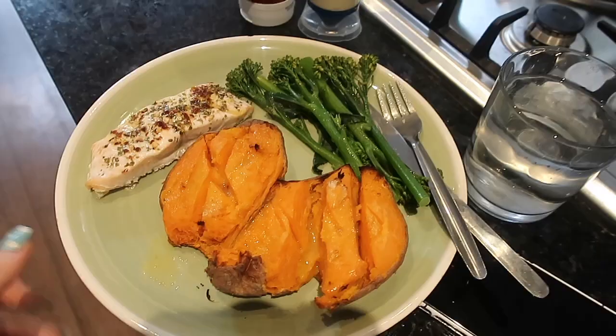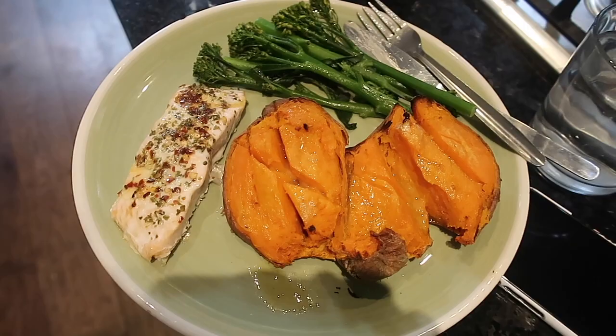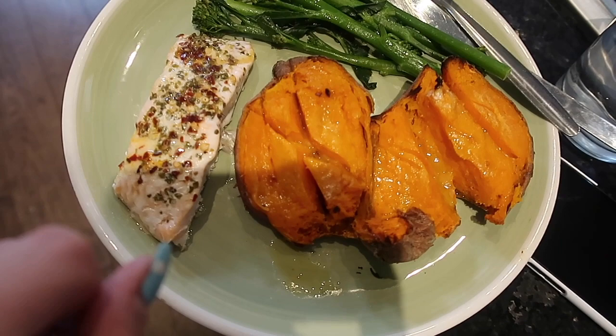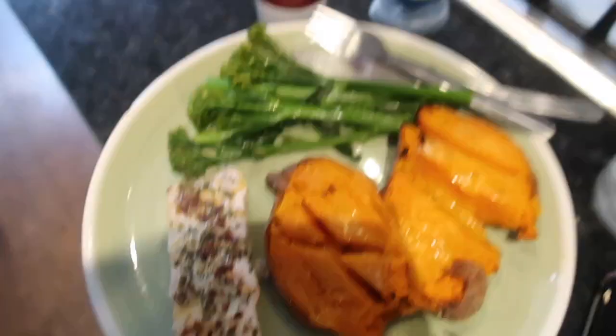So here is my lunch today. I've got some salmon that I baked in the oven — I popped on some herbs, some crushed chilli, and a bit of butter. And then I baked a sweet potato and some steamed broccoli. And of course I'm going to be having some ketchup and mayo.